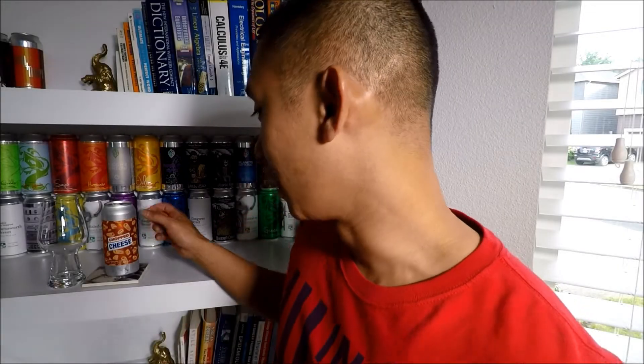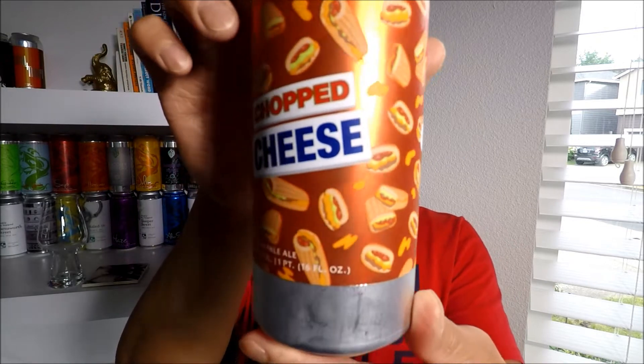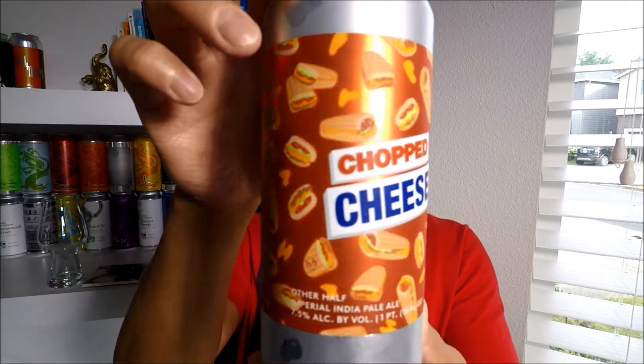Hey guys, welcome back. Han Yolo here with another beer video. Today we have Other Half's Chopped Cheese, a 7.5% ABV Imperial IPA. I've never had a chopped cheese before, man. I've heard a lot about them and read a lot about them.